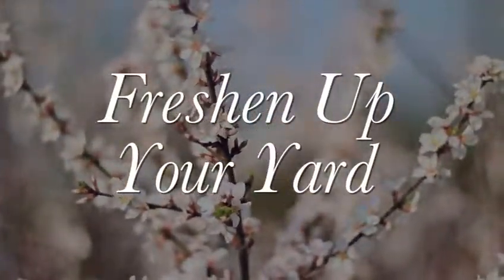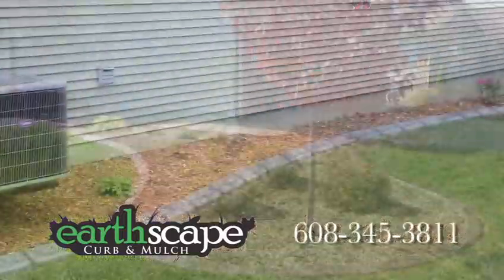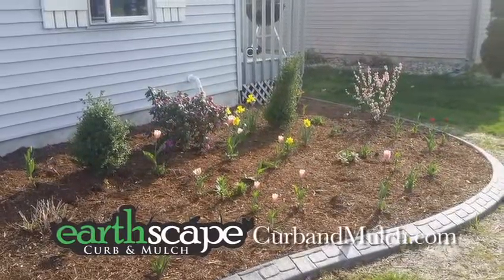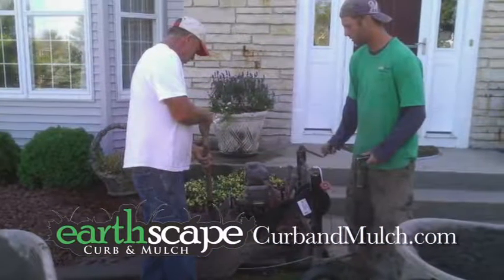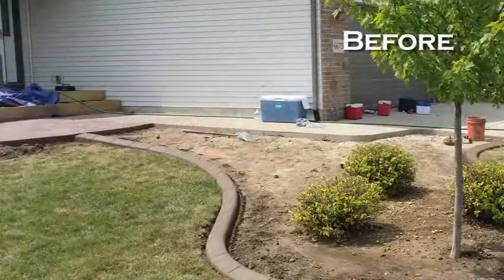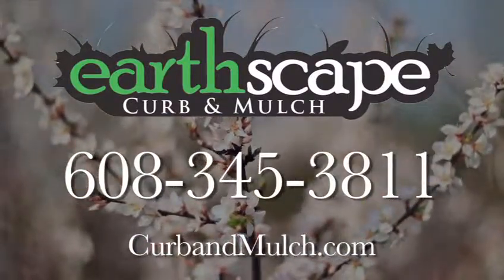Are you looking to freshen up your yard this year? Whether it's with new landscaping, a patio, or even decorative curbing, the experts at Eartscape Curbing & Mulch can help you get your project done. Curbing is the hottest landscape service on the market today, and nobody has been installing it longer or stronger than Eartscape. Curbing is a concrete border installed on site around your landscaping — you simply pick the color and pattern and let Eartscape do the rest. Installations are on time, clean, and involve no heavy equipment on your yard, and are always done in one day. Eartscape also provides full-service landscape and decorative concrete services. Give them a call today for a free estimate or visit curbandmulch.com.